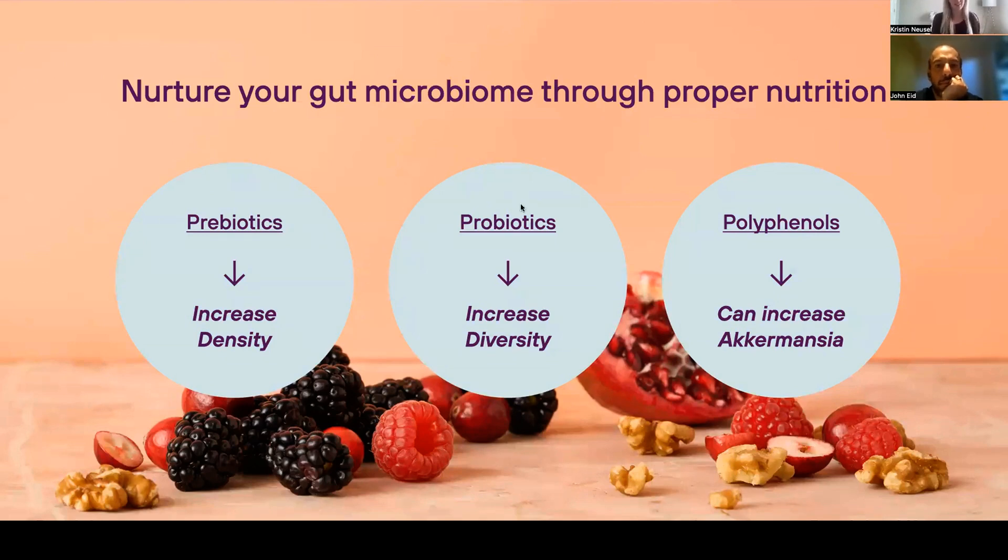Probiotics increase diversity — very different than density. By introducing new strains, by taking Pendulum Glucose Control, Akkermansia, or our GI Repair product, those are going to increase the diversity of the strains you might be missing or lacking. Polyphenols — things like pomegranates, cranberries, teas, and spices — have been shown in the literature to increase the abundance of Akkermansia, which is really fascinating. We need a good variety of these things; we can't just eat fiber, because that's not going to introduce new strains we might be missing.